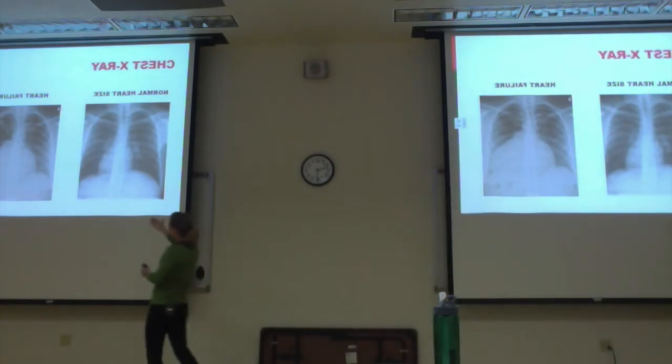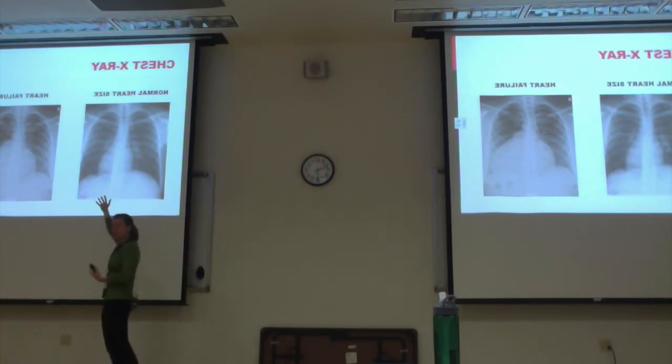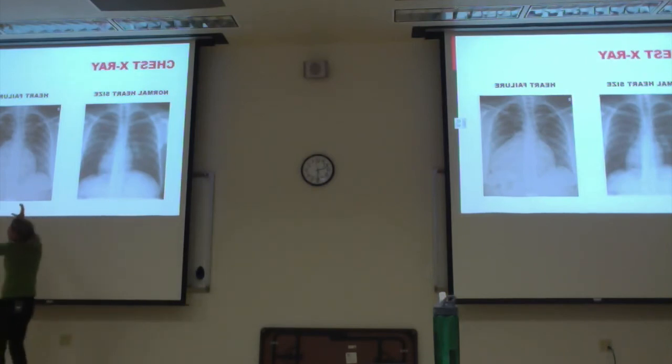A little radiology 101: black is air, white is stuff that's denser than air. Bones are supposed to be white. The heart is whiter because it has blood. This is a normal chest x-ray — black in the lungs and white in the heart. Now look at this patient with heart failure — a giant heart. That's really bad cardiomyopathy. And look at all the little fluid infiltrates in the lungs — all the little white everywhere. That's fluid in the lungs. You want your lungs to be black on x-ray.